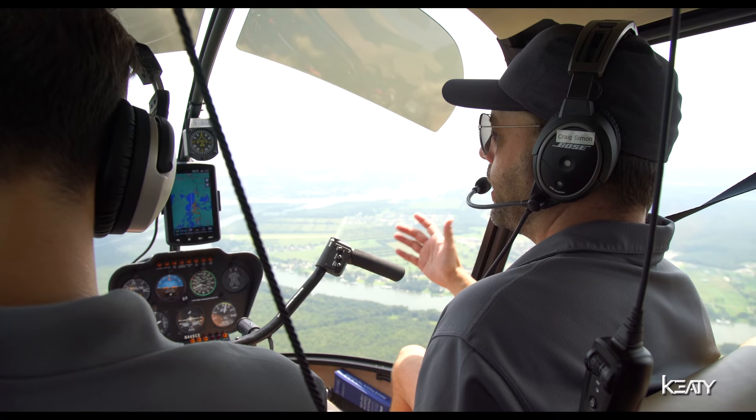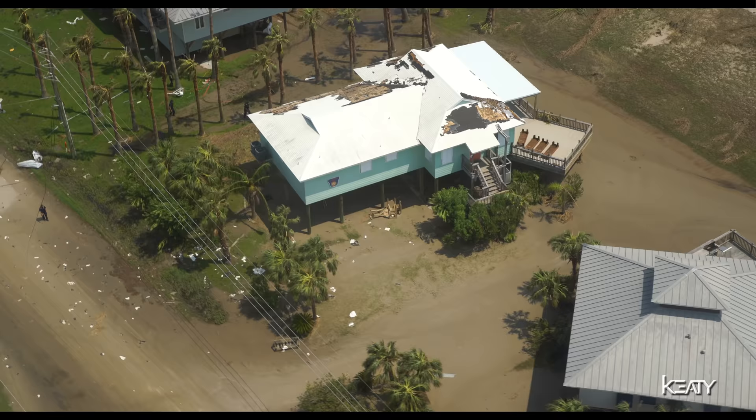And then you find out that someone may have been in that home during the storm because they didn't evacuate. It's pretty rough. There are some areas in Louisiana that are really hurting.